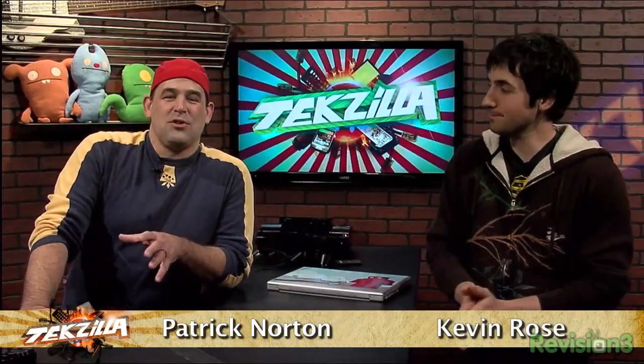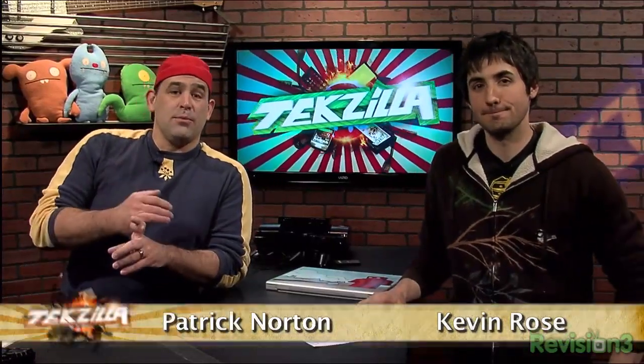Welcome to Techzilla. I'm Patrick Norton, and I'm Kevin Rose. We've got a great show lined up for you today. Coming up, we're going to talk about boosting the range in your cell phone, basically protecting the screen on any of your favorite toys, and stenciling. I'm very excited about stenciling. I've taken pictures of stencils all over the city — there's a real indie underground art thing going on with stencils. And of course, we have your questions.